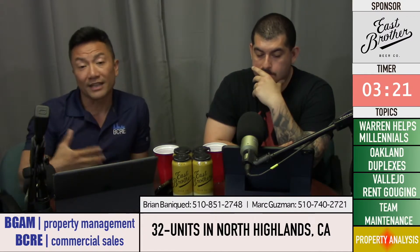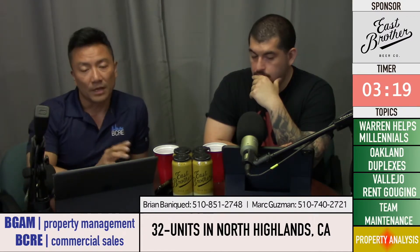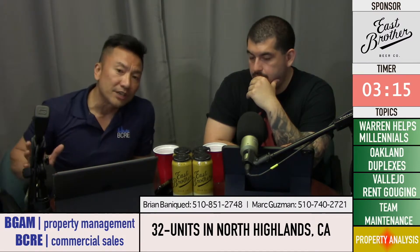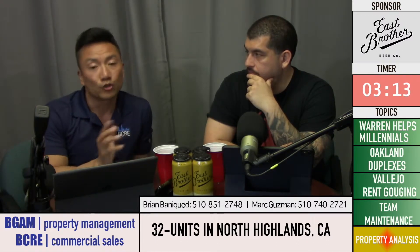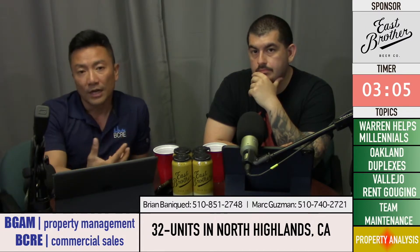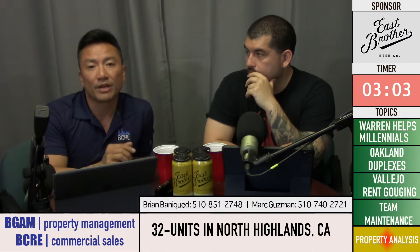I run my numbers based on the listing agent — an agent I've done a lot of business with in Sacramento. He sent me 36 months of trailing data, which is three years' worth of operating expenses and income. I was able to audit that and then get a letter of intent from a lender to make sure this is something they would make a loan on.